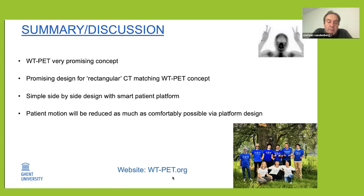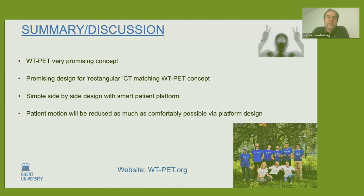If you want to know more, there is a website where you can see some progress and papers on this work. Thank you.